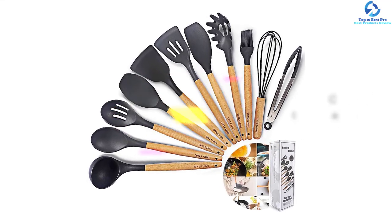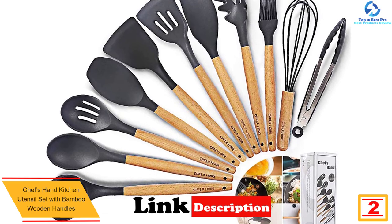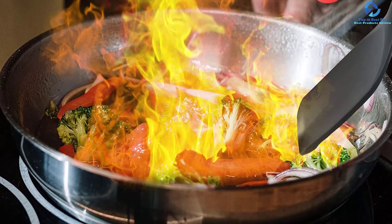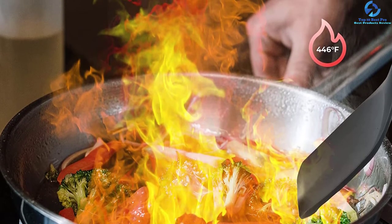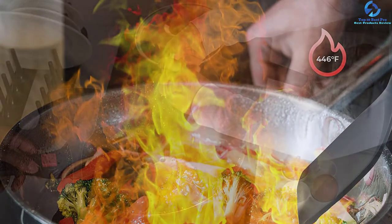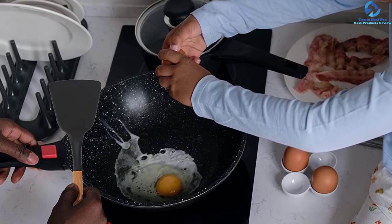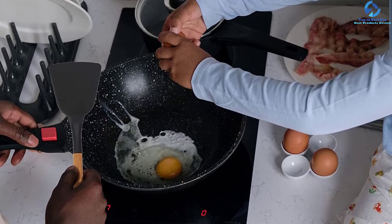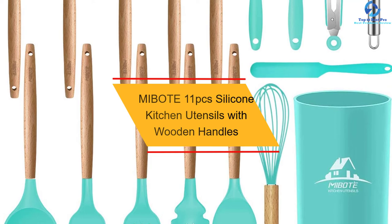At number two, we have the Chef's Hand kitchen utensil set with bamboo wooden handles. The sole aim of this set is to make sure your cookware gives you service for many years. Its construction is of good quality, featuring a wooden handle and a food grade silicone head. Buying this kitchen set is a real investment since it will cover all your kitchen needs. The ergonomic design is another highlight, and the customer support team is very reliable.